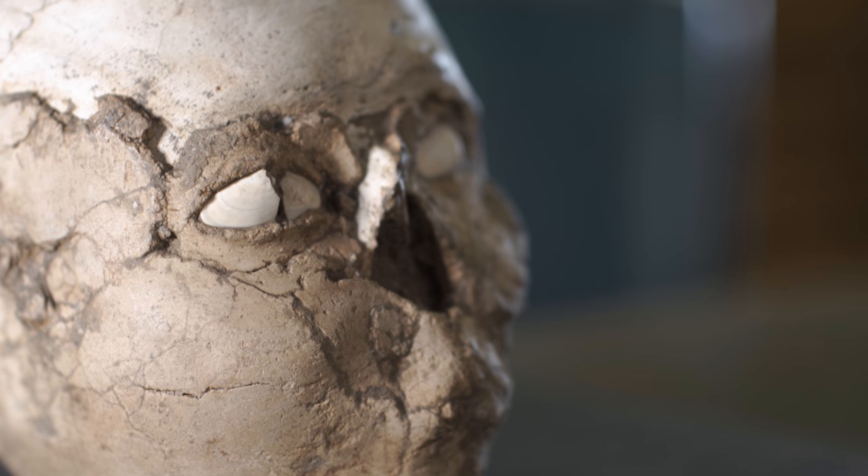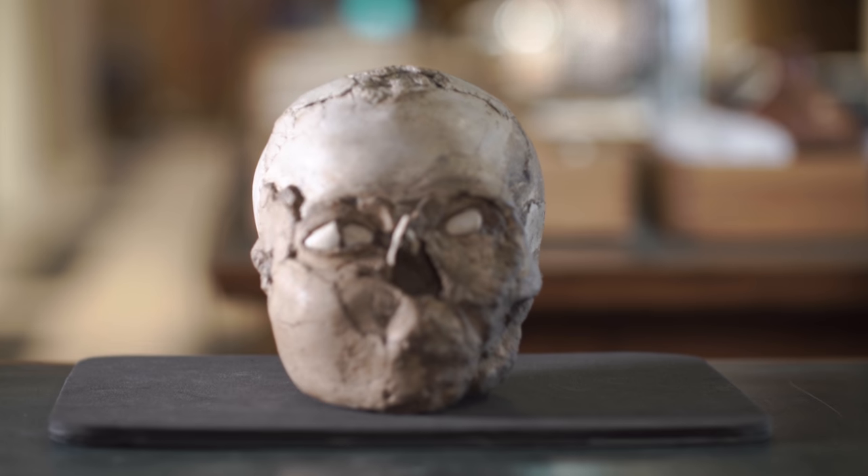We think of this as being a portrait because the face is modelled on a real person. I've been fascinated by plastered skulls like this ever since I was a student, and it's taken us about eight years to unravel all the nuances of the story that sits within this one plastered skull.